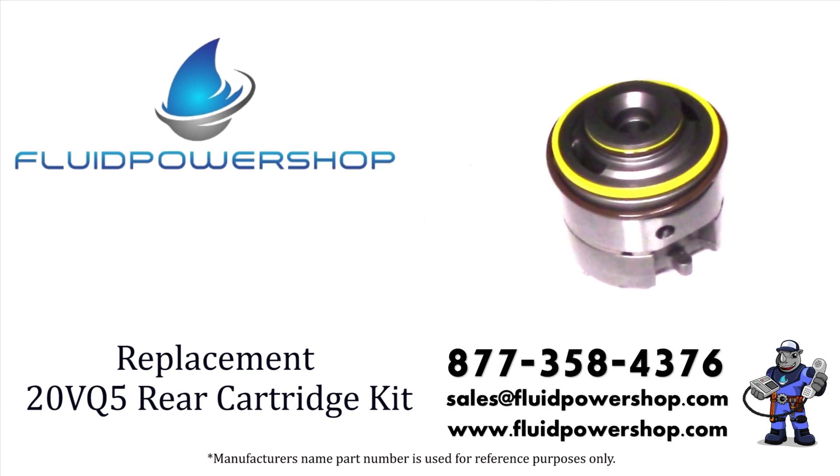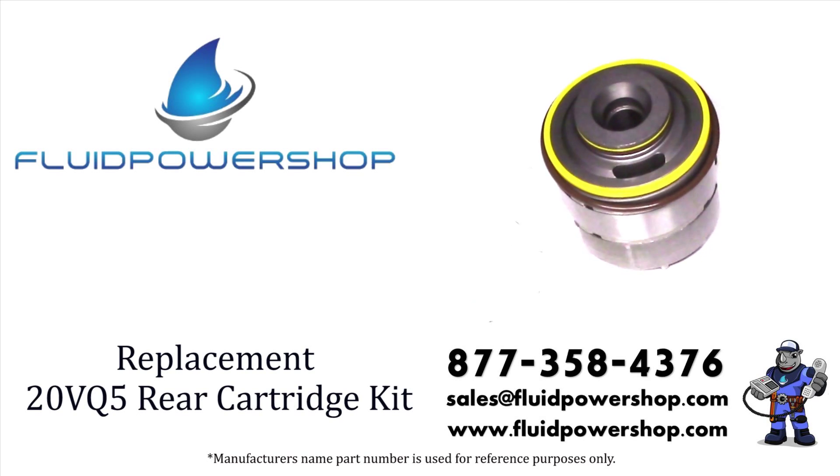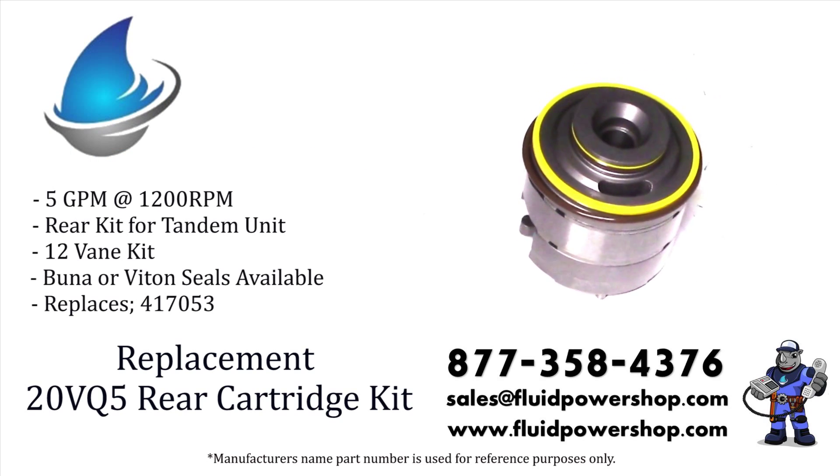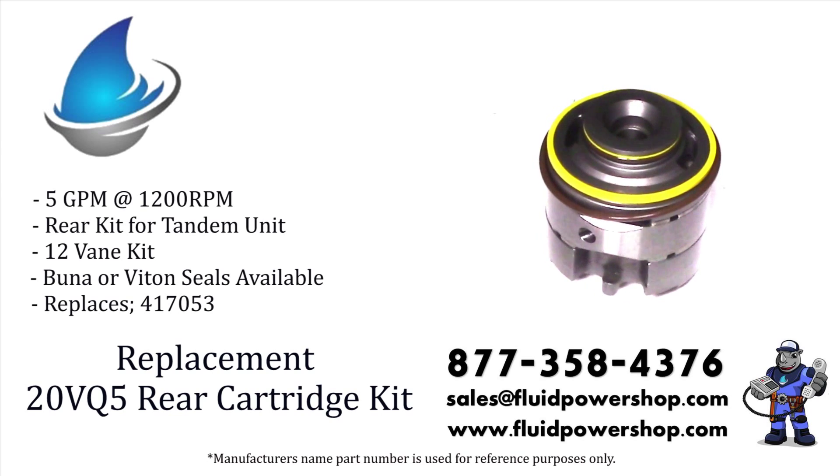Fluid Power Shop supplies everything you need from Vickers VHO VQ Hydraulic Pumps — shafts, cart kits, cam rings, and seal kits — on the shelf ready to go.